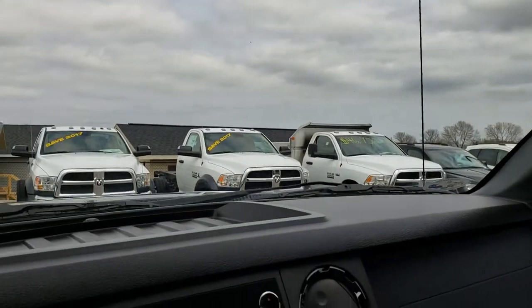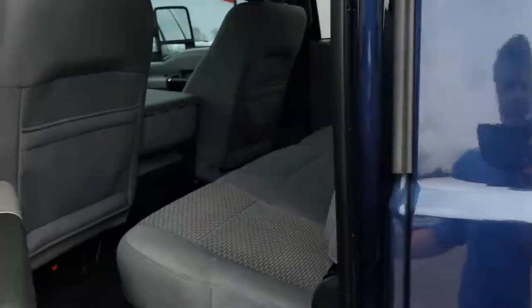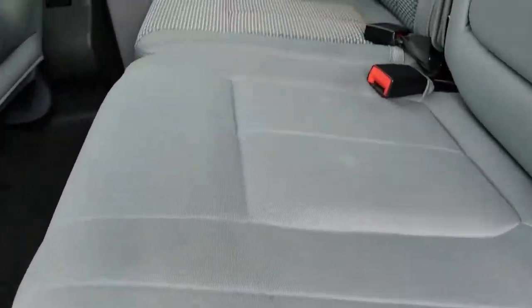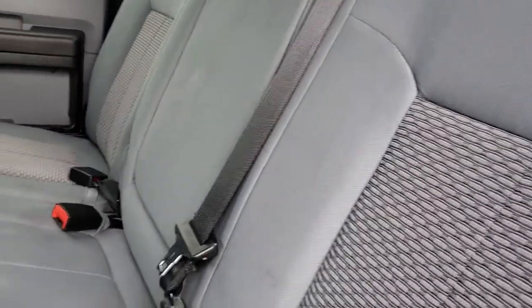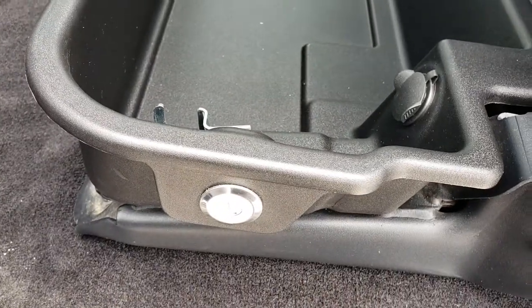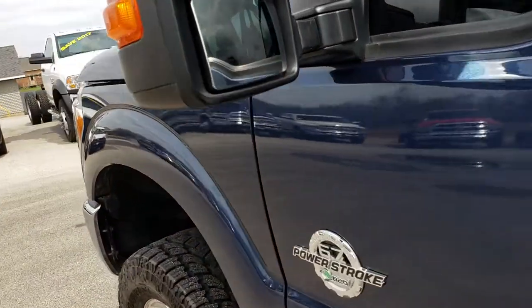Passenger seat is very clean as well — no rips or tears. This one does have side curtain airbags. The headliner is in really nice shape. Also has the power sliding rear window. Back seats are just as clean as the front seats — no rips or tears back here. Does have the power sliding rear window with the built-in rear defrost. It also has a lockable storage compartment underneath the seats, locking with the ignition key. Back carpeting is in excellent shape — very, very clean. Side note: I don't think this truck's ever been smoked in. Smells very clean on the interior.